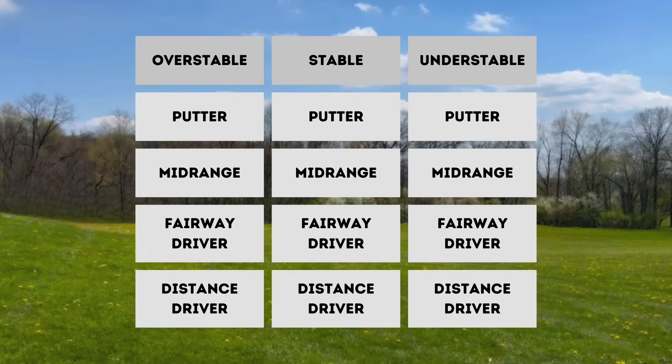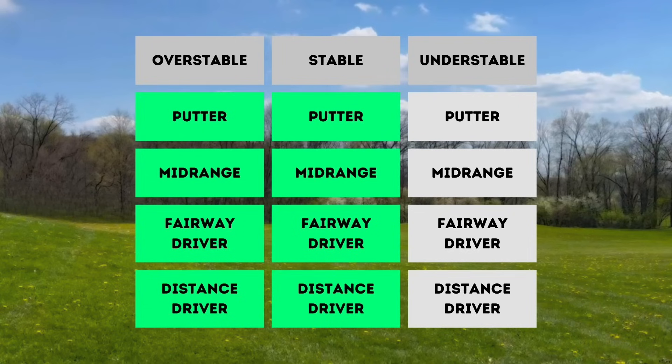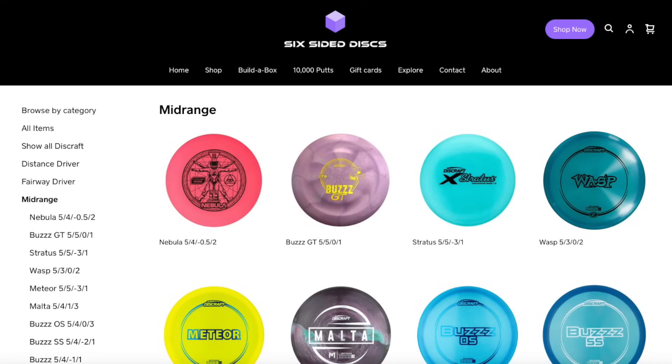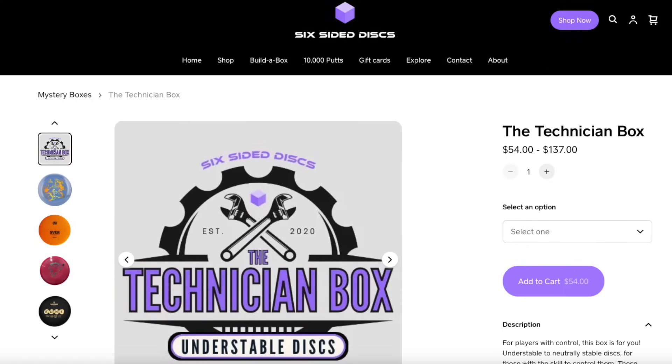As I was working on this video, I was talking to somebody about the discs they have in their bag. It seemed like they had most of the slots covered — an overstable putter, mid-range, fairway, and distance driver, a straight version of each of those. But they didn't have hardly any understable discs, and no understable mid-ranges. And I thought this was surprising, because understable mid-ranges are one of the best-selling types of discs on our website. Our understable mystery box, the technician box, is also a best-seller. I was curious what they threw for that type of shot since they weren't bagging an understable mid-range.